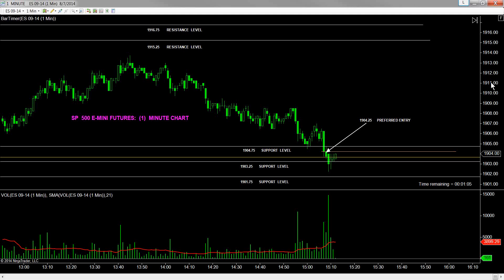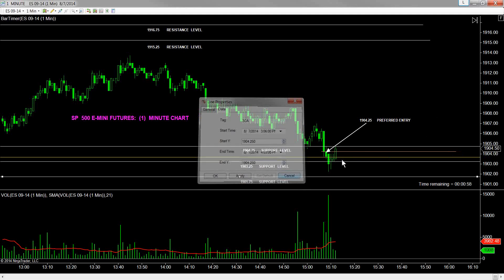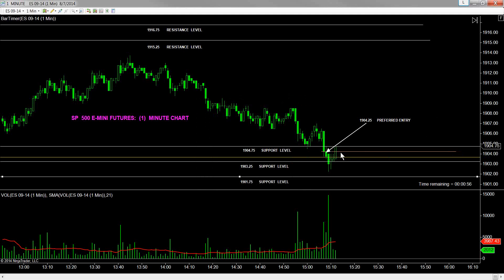19.0425 — preferred entry hit and exceeded by a quarter, another half a point. I'll be out of this trade due to a glorified shakeout. I'd like to get back in. Right now, if 19.0475, worst-case scenario, can be held — prices, we had the confirmation of the money flows — they should be trading down.